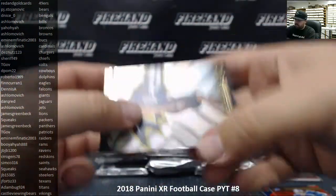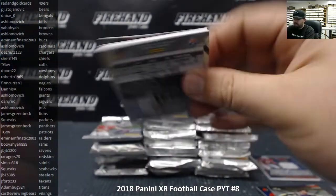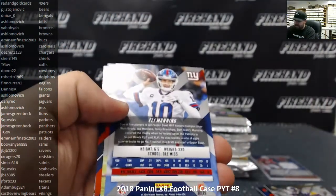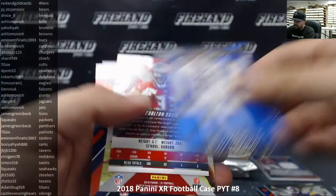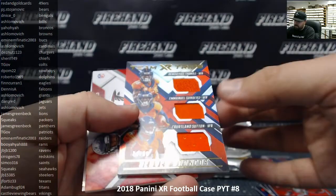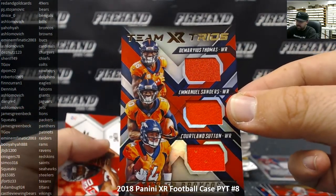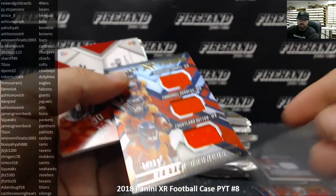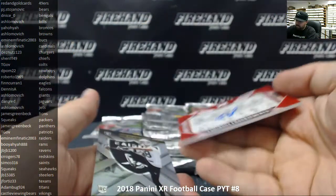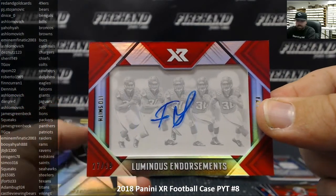Mark Andrews base rookie, pack two of box one. Dalvin Cook and Andrew Luck, Eli Manning for the Giants to 199, Carlton Davis for the Buccaneers to 299. We got a team trios — Thomas, Sanders, and Sutton — numbered to 99 for the Broncos, going to Yow Yeah. And Ito Smith luminous endorsements autograph 27 to 99 for the Falcons, going to Dennis A.